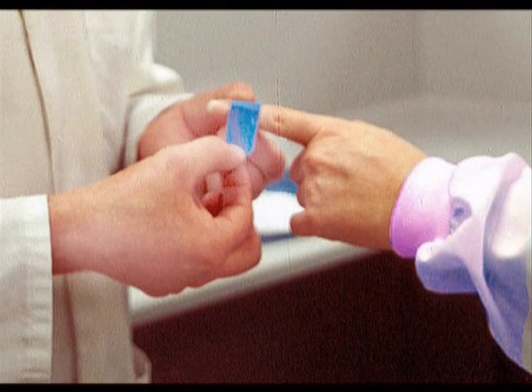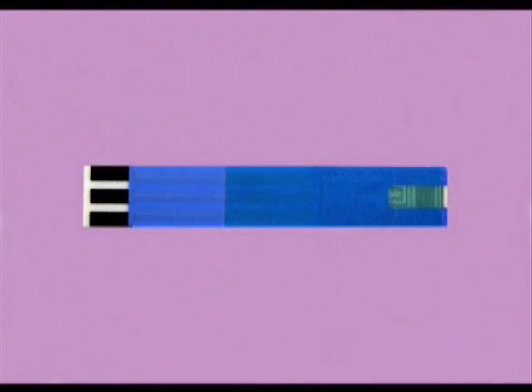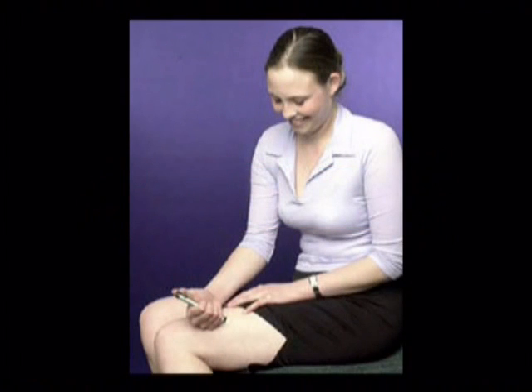It would be just as serious as if a blood glucose test strip gave an incorrect reading, and consequently a diabetic injected the wrong dose of insulin.